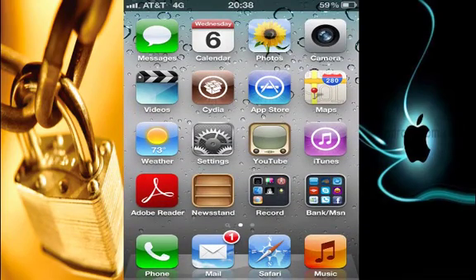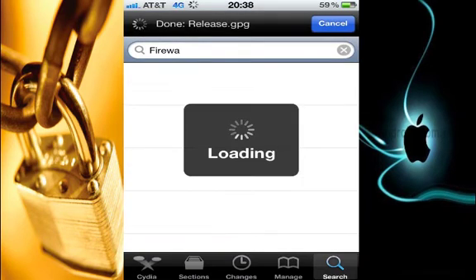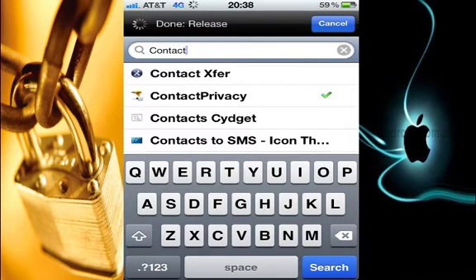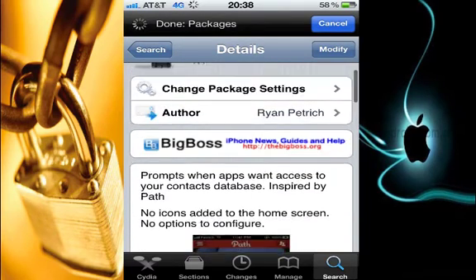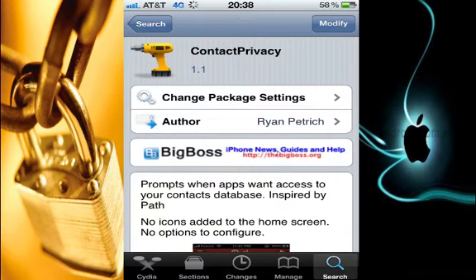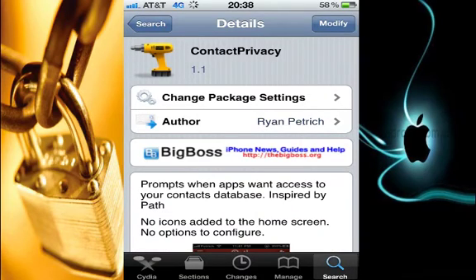The second app is Contact Privacy. I really love this app. It protects my contacts — the phone numbers, addresses, and everything. You can go ahead on Cydia and type in 'contact privacy.' Just hit it, and as before it shows 'modify' because I have the app already installed — you can just go ahead and hit install if you've never installed it before. What this app does is, whenever there is an app that tries to connect to your contact list, this app blocks it and asks you if you want to allow it or block it.